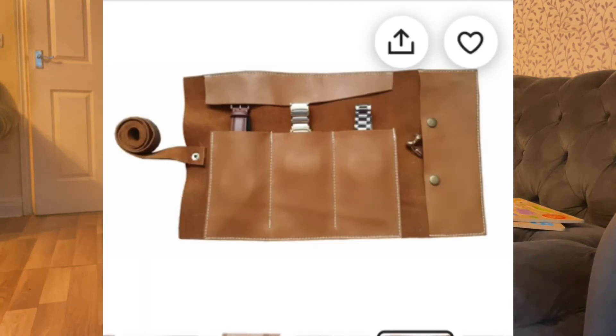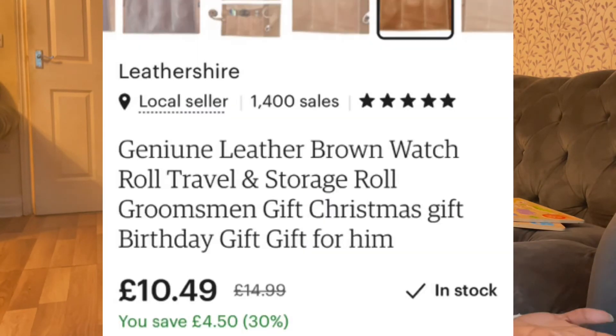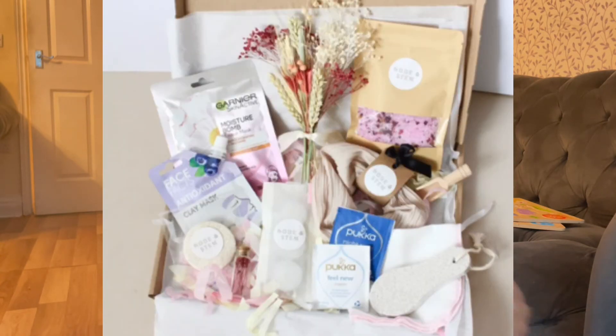The next gift is a leather watch travel storage. It lays flat, you put all your watches in it, then roll it up and put it in your suitcase. This is perfect for that business person traveling around the world who loves their Rolexes. They can carry more watches — a watch for office meetings, a watch for Zoom meetings, a watch for going out to dinner. And it's only £10.49.